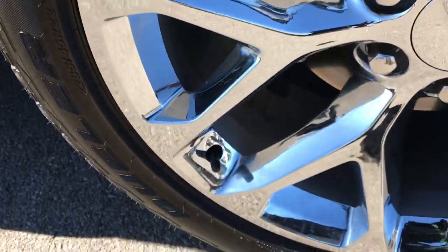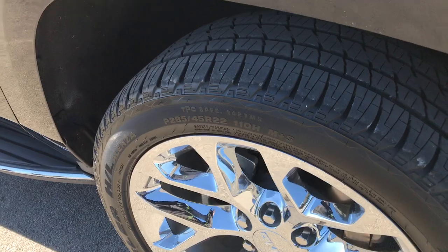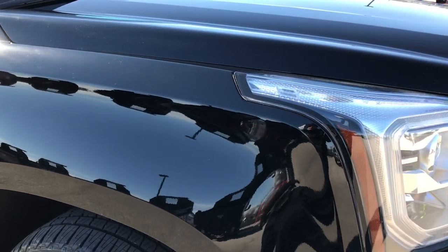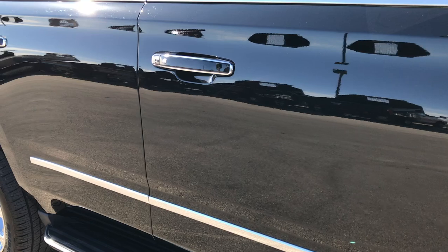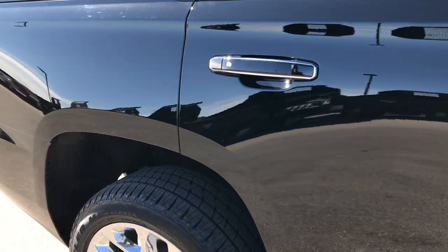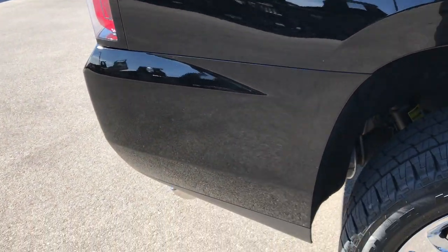Passenger side rim is absolutely perfect — no scuffs or scrapes. We shoot all of our videos in 1080p, so if you have HD capabilities on your computer, tablet, or smartphone device, turn them on right now because it's like you're right here looking at the vehicle with me. And as you go down this side of the vehicle, you can see just how clean that body is, how reflective and mirror-like that paint is.